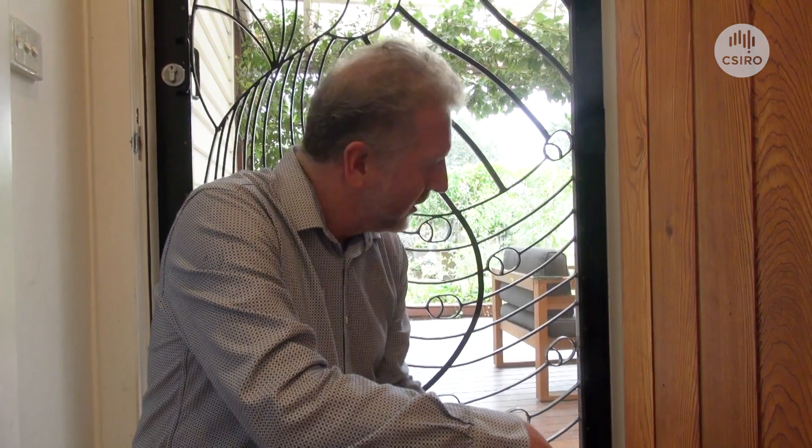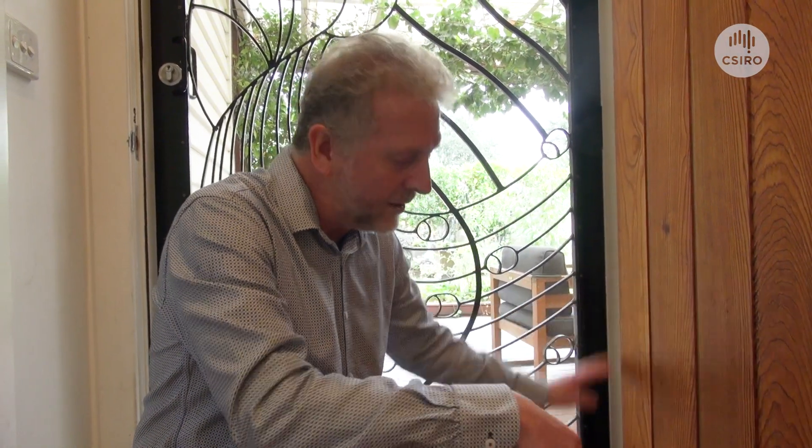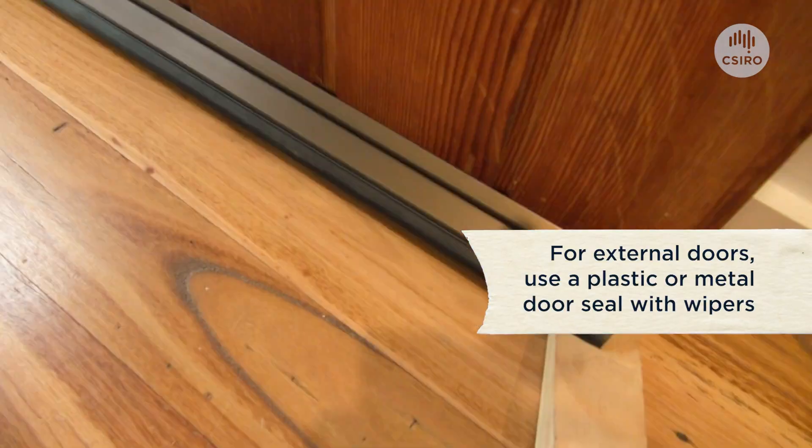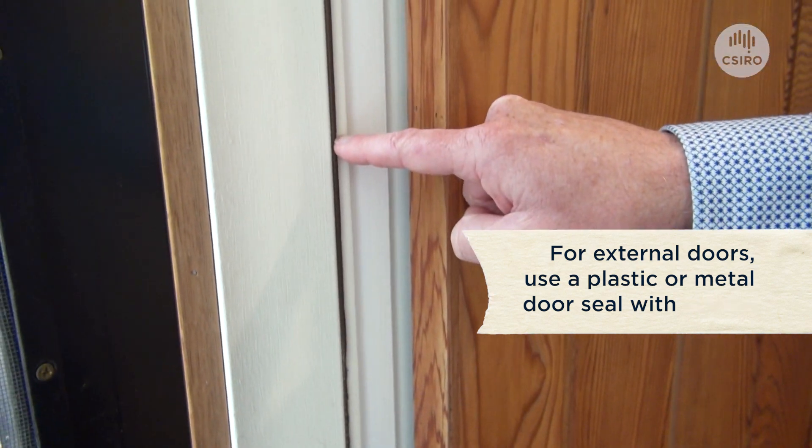Weather sealing our doors and windows is a really effective way to stop drafts entering our homes. We can use weather sealing on our door frames and on the doors themselves. These can all be easily bought at your local hardware store and are easy to fit yourself.